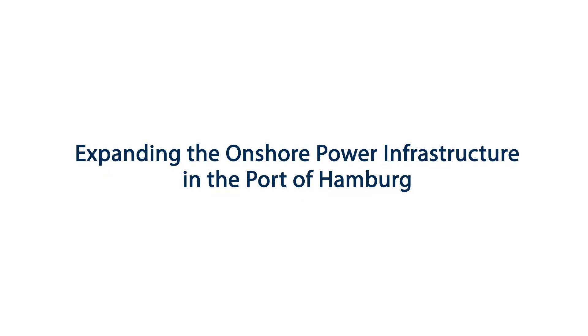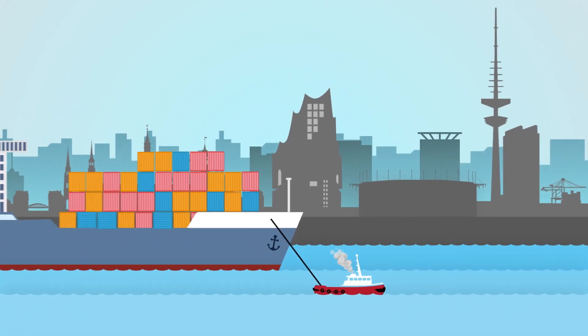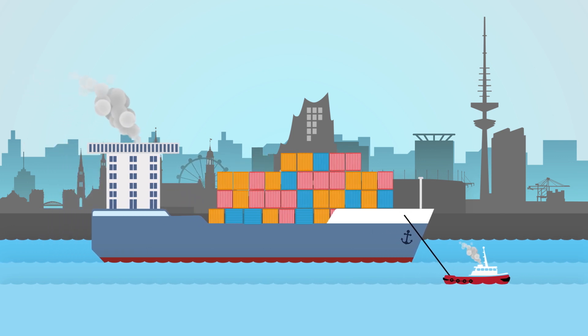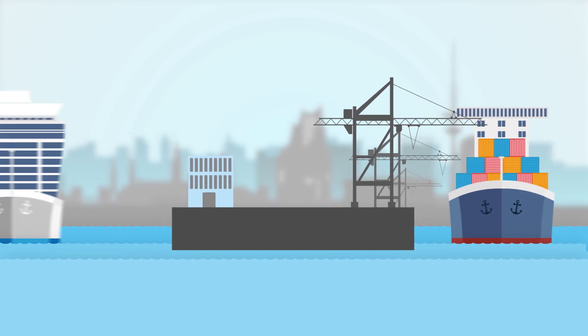Expanding the onshore power infrastructure in the port of Hamburg. The overall aim is to improve the air quality in the port of Hamburg in compliance with the Hamburg Clean Air Action Plan. The port of Hamburg has a vital role to play in achieving this aim and a particular responsibility.